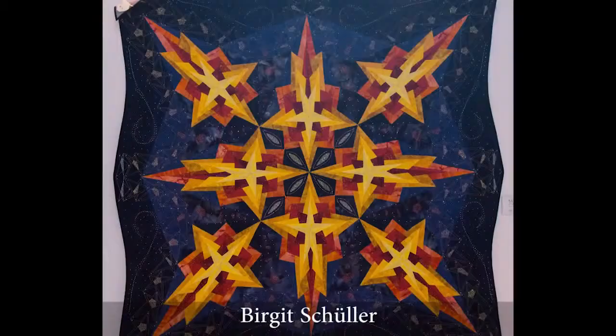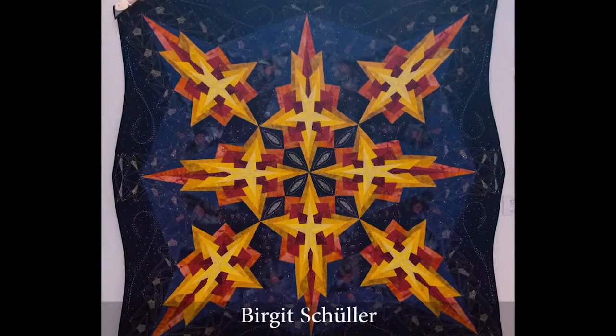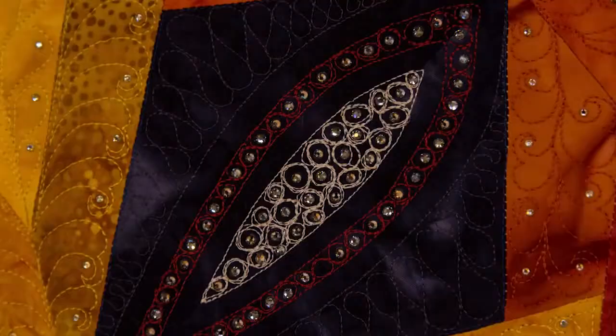Here's another three-dimensional piece by Brigitte Schuller and it really gives you a sense of depth and space, plus there are tons of Hotfix crystals sparkling in the firmament of space.